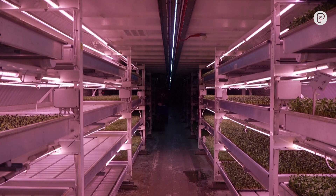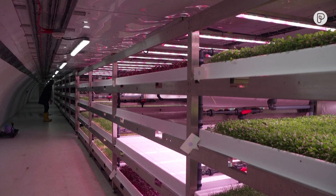Growing Underground is the first farm for zero carbon farms, and what we do here is we sustainably grow fresh produce in former World War II air raid shelters. We use renewable energy, we use recirculating water, and we're able to grow the crops 365 days a year with little impact on the environment.